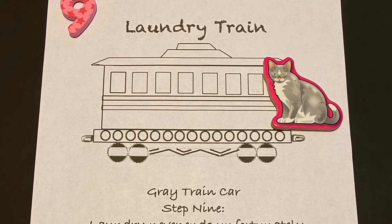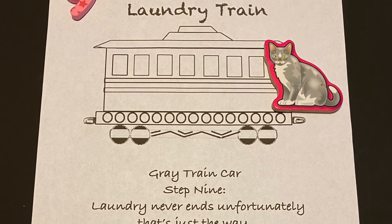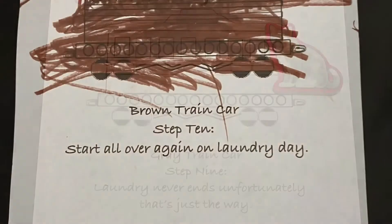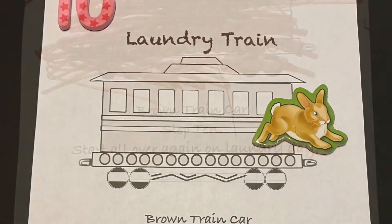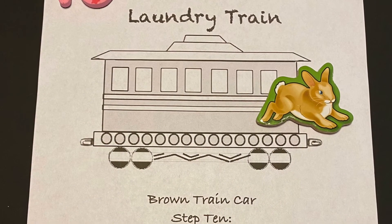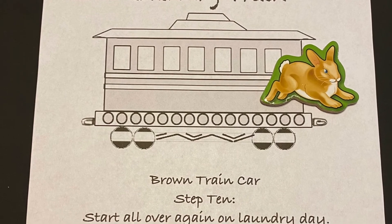White train car, step eight: don't forget to wash your sheets, moms always say. Gray train car, step nine: laundry never ends, unfortunately that's just the way. Brown train car, step ten: start all over again on laundry day.